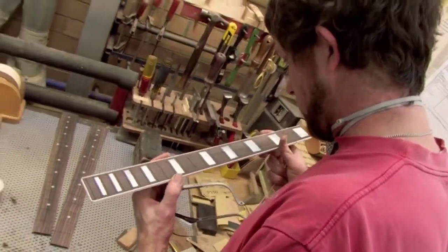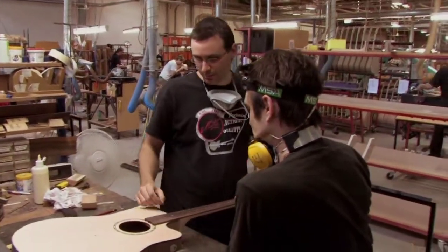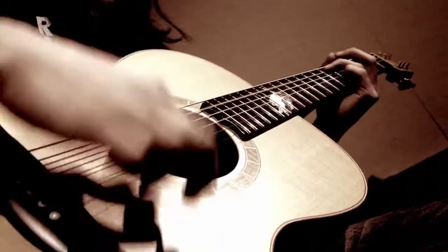And then there's all the geometry of neck angle to body — things like thickness of top, sides and back, and the way they relate to performance.